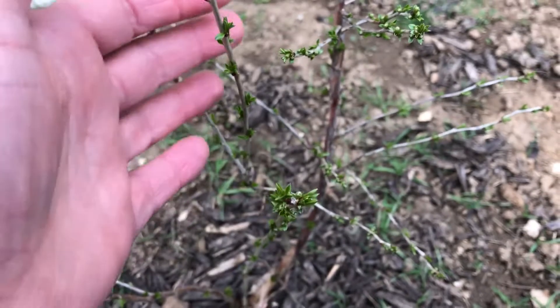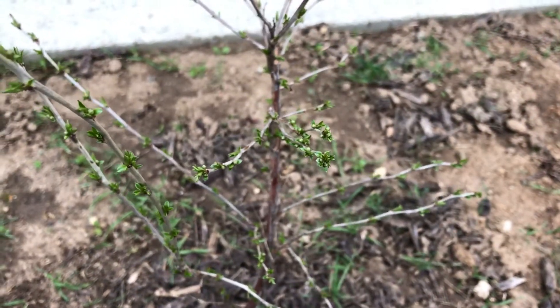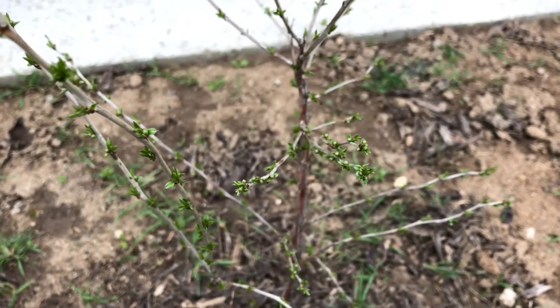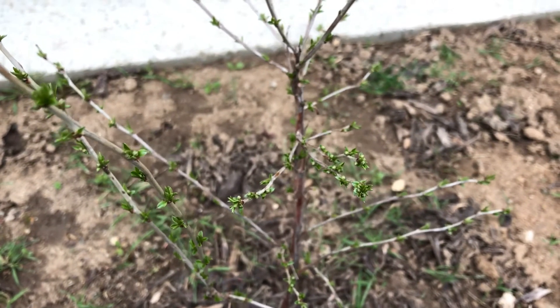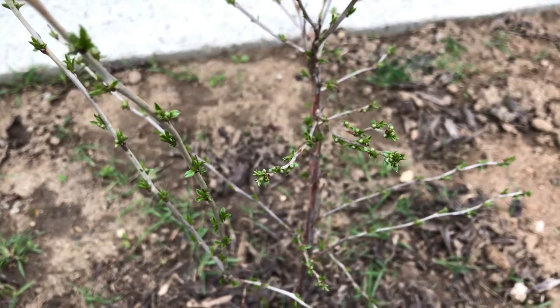Anyway, just wanted to show that it's the first week of February and the cherry principia is just chugging along. Plant Assassin — if you found this video informative, please like and subscribe.